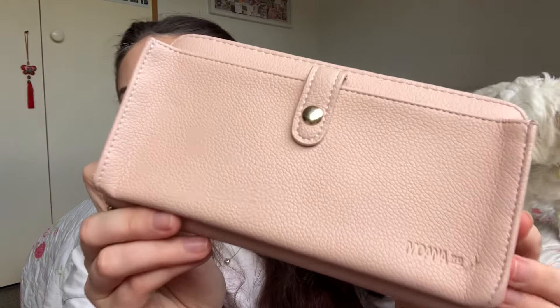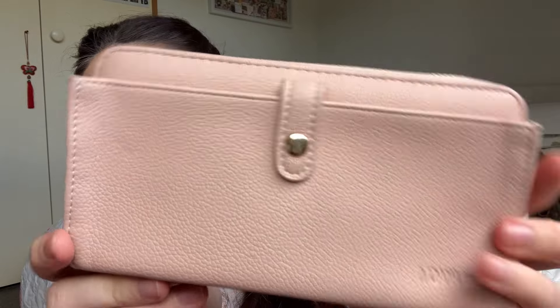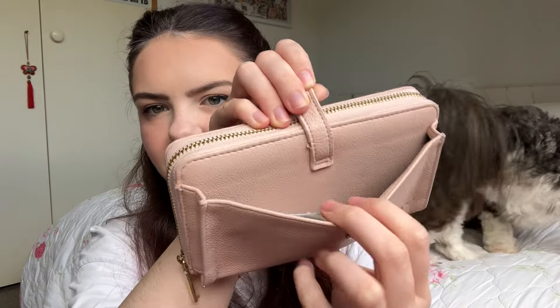At $22 from Kmart I feel like it was pretty good. The first thing I keep inside my nursing bag is my wallet — this is the one I got for Christmas from mum and dad, it's by Moana Road. It's really cute, it's baby pink, and it's got a front pocket, a middle pocket for cash, Jenna's vaccination record, and all of my little cards.